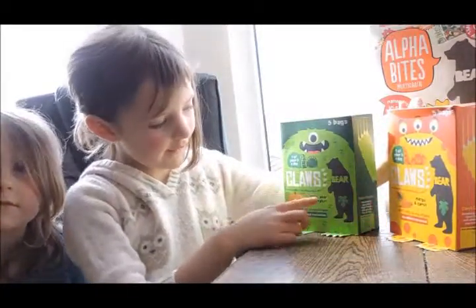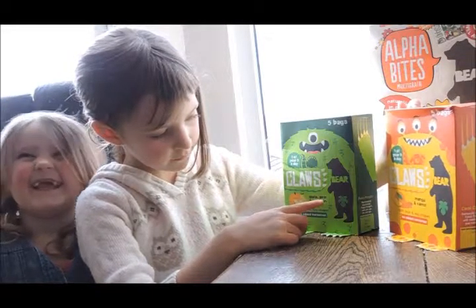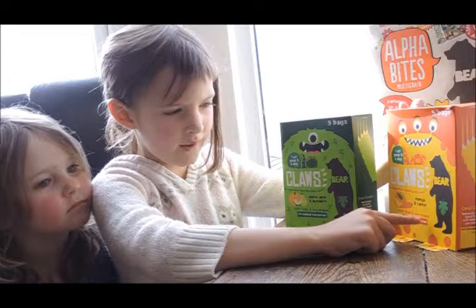It comes in these flavours: apple, pear, pumpkin, mango and carrot. 100% fruit and veg shapes.